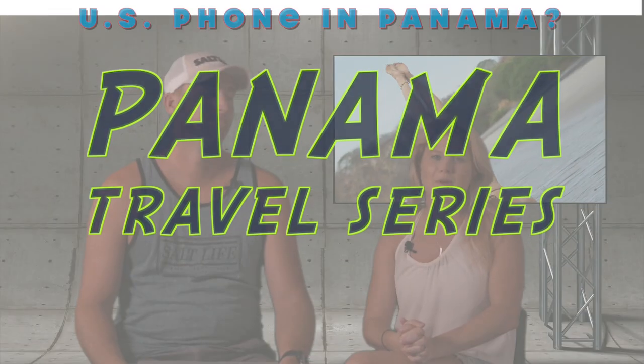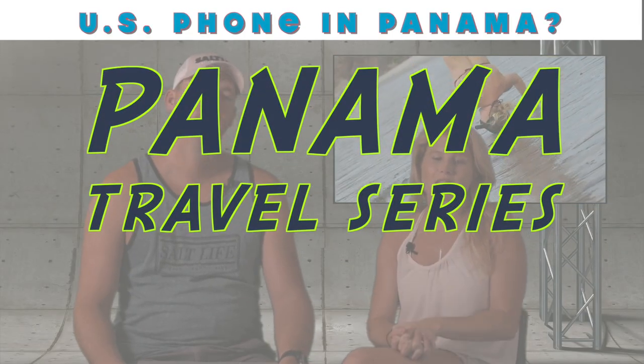In this video we're going to tell you about how we used our U.S. stateside phones in Panama and Central America.